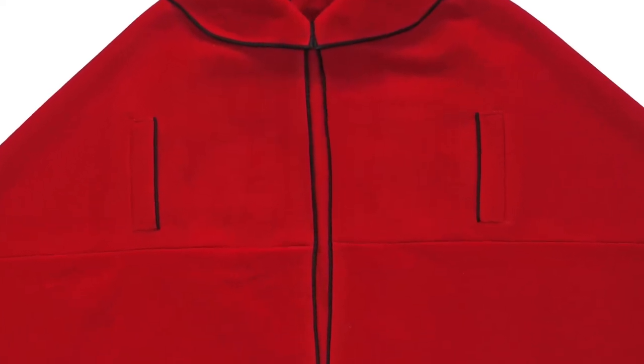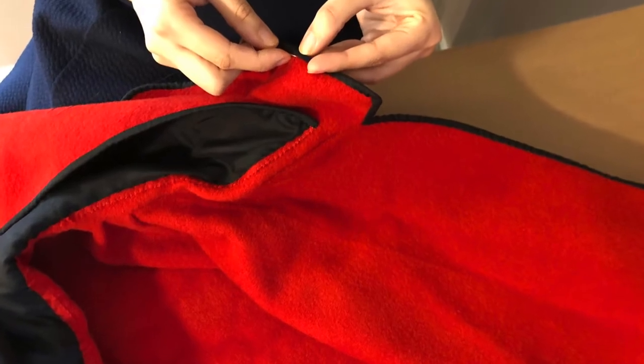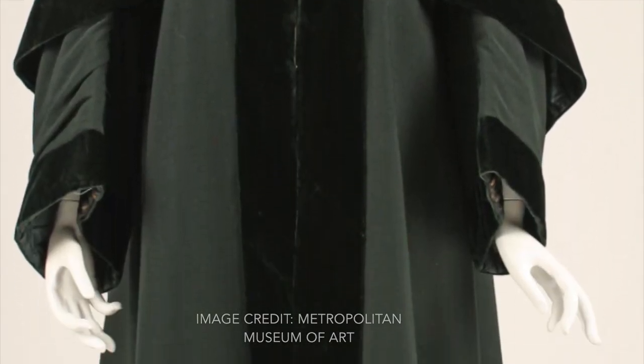The edging was practical because it would wear out first, and replacing it was less expensive than replacing the whole silk lining. Cardinal cloaks were just one of the many types of cloaks that were popular during the 1700s, but by the beginning of the 1800s they were starting to fall out of fashion.